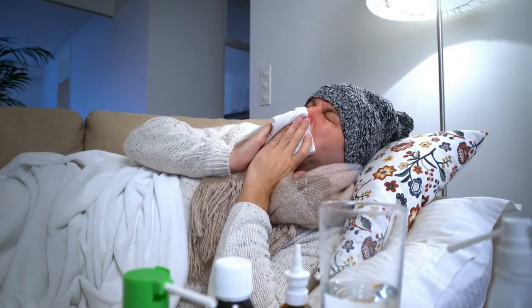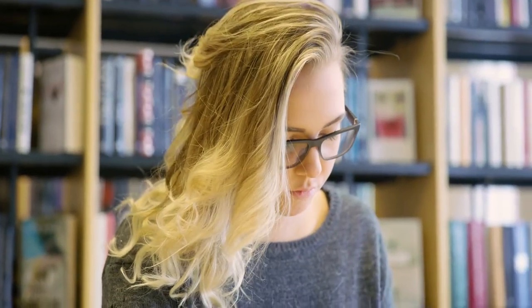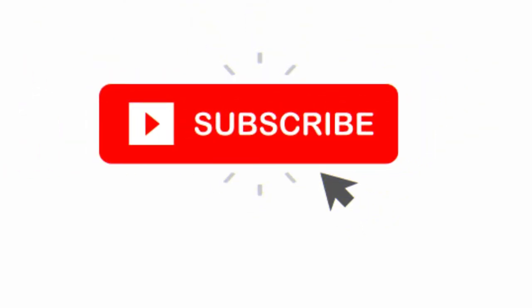Especially if you are suffering from signs and symptoms that involve excess mucus production. This content is for educational and informational purposes only. Friends, please subscribe to my channel and press the bell icon. I hope you enjoyed this video.